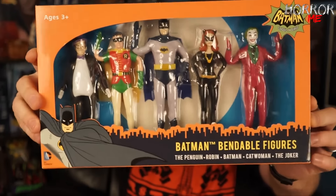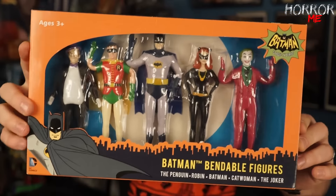Wow, oh man guys! When I was feeling the box it felt pretty heavy, and this is why. It looks like we have the classic TV series Batman figures — Penguin, Robin, Batman, Catwoman, and the Joker. The maker is NJ Croce — it's a licensed DC Comics figure set. I have seen this at Toys R Us before, I'm pretty sure.